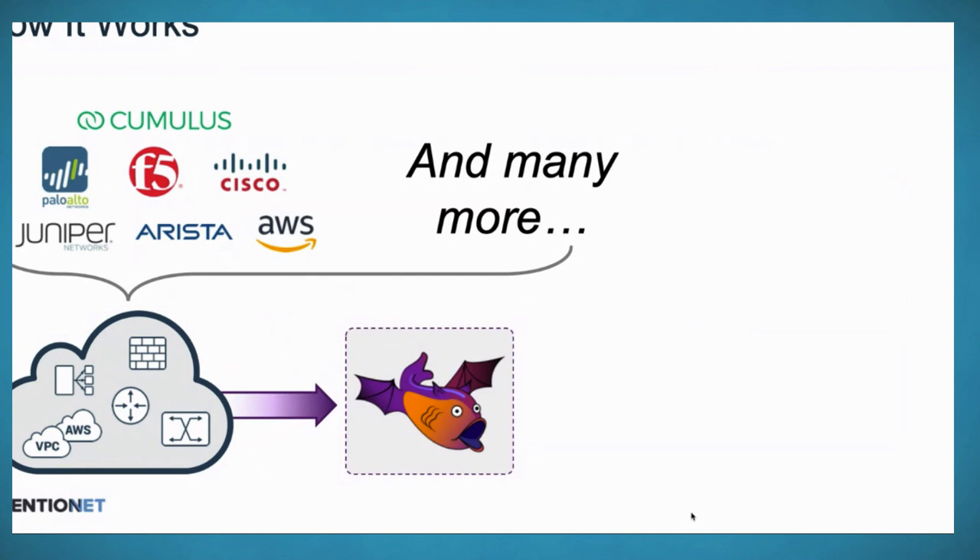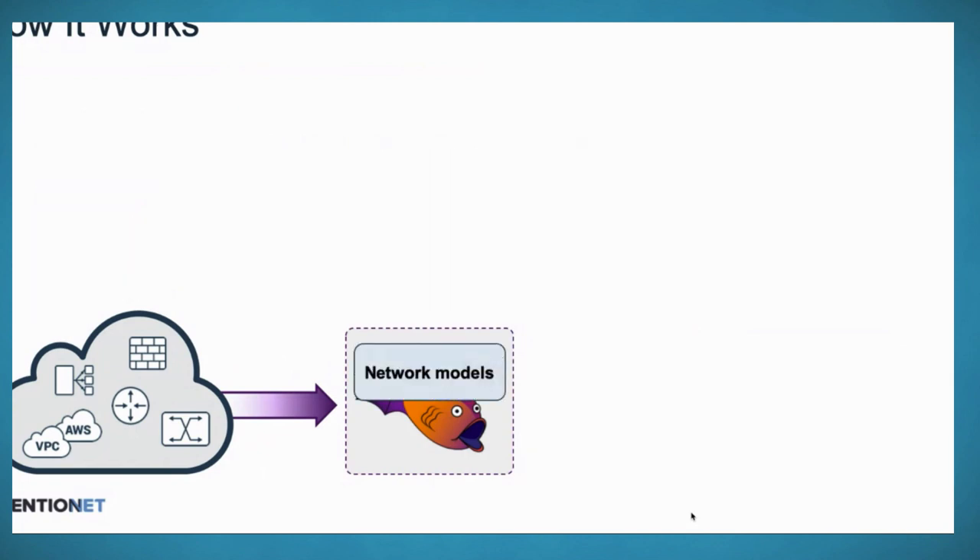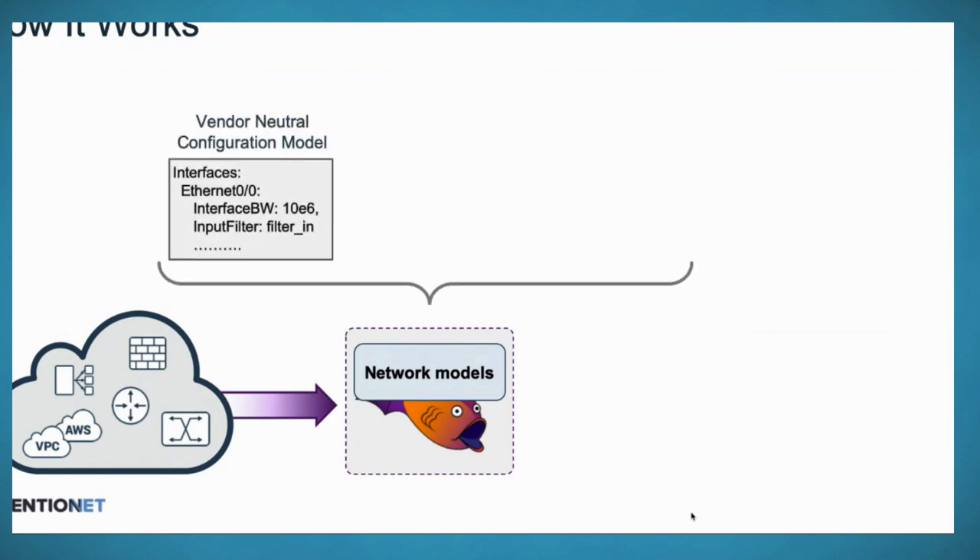Batfish consumes configurations deposited via APIs and builds a series of network models. The first is a vendor-neutral configuration model that normalizes device configuration so we don't have to worry about vendor differences. For example, in Cisco you have an input access list or output access list; in Juniper, an input firewall filter or output firewall filter — in our model, everything is either an input filter or output filter. Similarly, Juniper has terms while IOS has line numbers. All of that gets normalized.